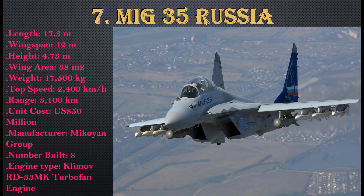Number 7: MiG-35, Russia. Length: 17.3 meters, wingspan: 12 meters, height: 4.73 meters, wing area: 38 square meters, weight: 17,500 kg, top speed: 2,400 km/h, range: 3,100 km, unit cost: $50 million USD. Manufactured by Mikoyan Group, with 8 units built. Engine type: Klimov RD-33MK turbofan.